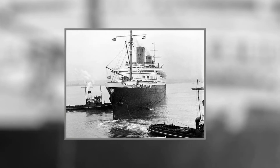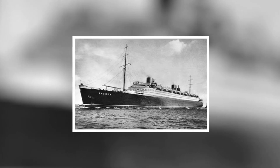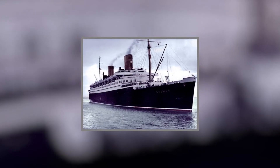Bremen was a highly popular ship, but like most liners, the next war ended her career. The German military turned the Bremen into a barracks until she was burned and gutted in 1941, a victim of arson. She was scrapped in 1946.